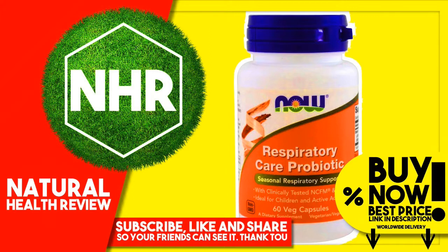Suggested Use: Take 1 capsule 1 to 2 times daily. For children age 4 and up, take 1 capsule daily, or the capsule can be opened and added to food or beverage.